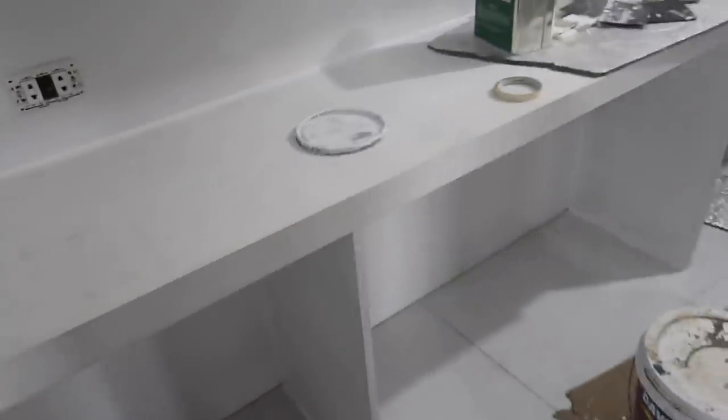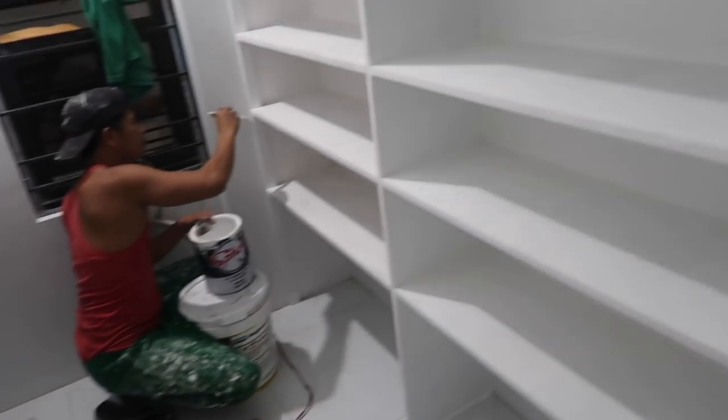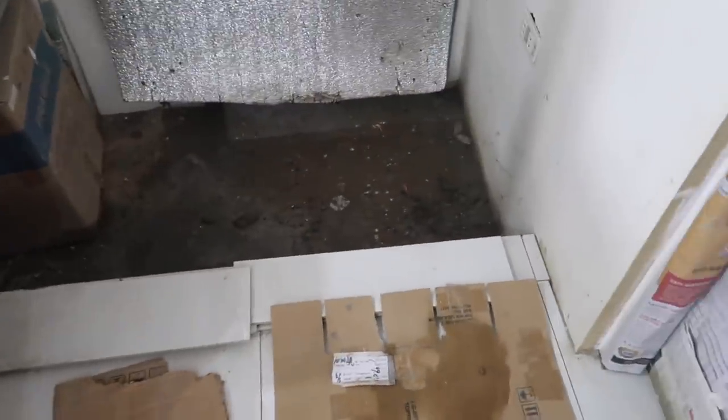These cabinets over here look good — they're all painted out. Now we have this little shelf area or desk area that needs some work done. Yesterday you can tell they got a lot of the tiling done in here.